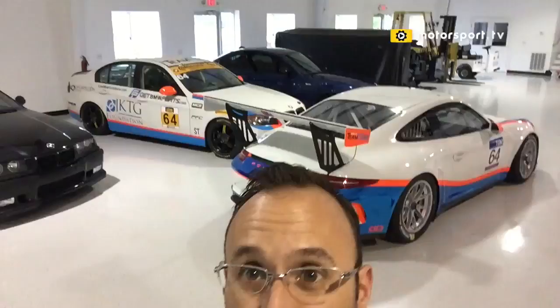Some of the TGM former cars — we've got one of their two BMWs. Here's the other BMW from the ST category they used to race. Got some various street cars and some projects that are being worked on in here.